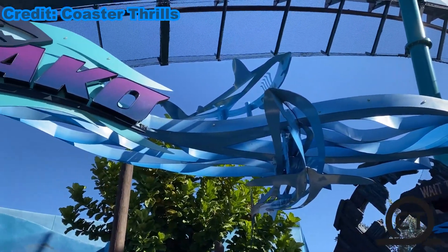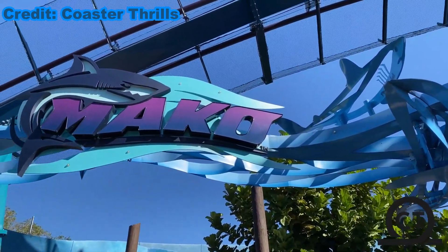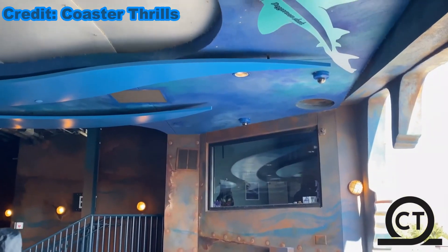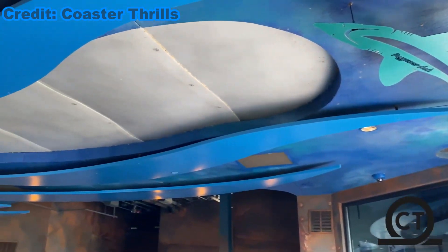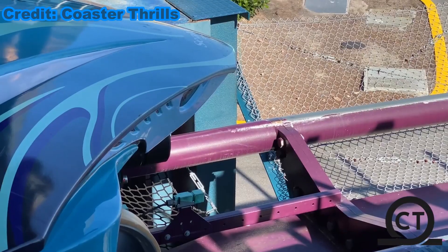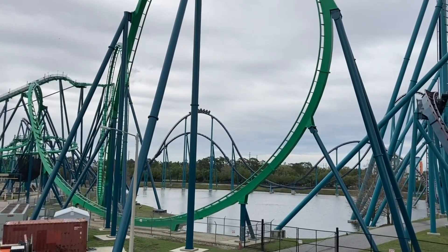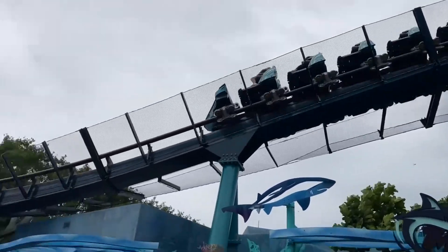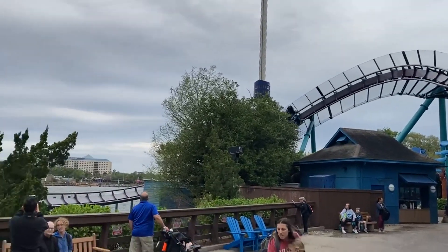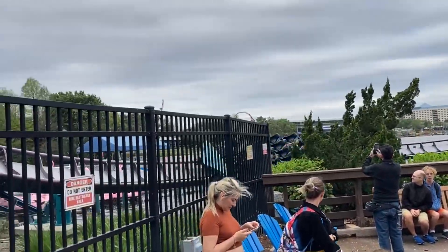Named after the Mako shark and with the Shark Encounter exhibit next door, this coaster takes on the trend of having SeaWorld coasters loosely themed to exhibits or animal attractions. The station theming is nice, but besides a lake and a small bit over the walkway, there is basically no theming along the main course of the coaster, which again is standard with most SeaWorld coasters.